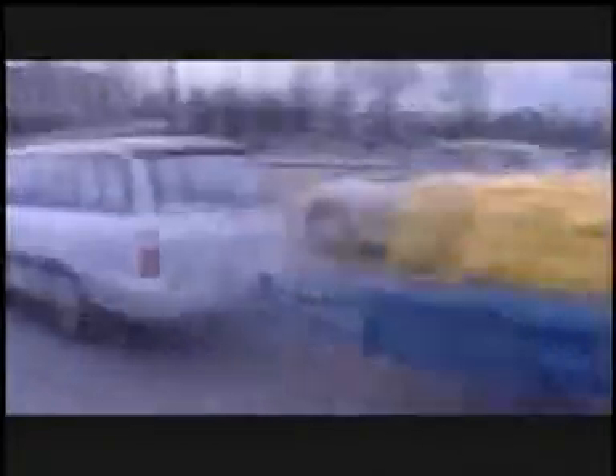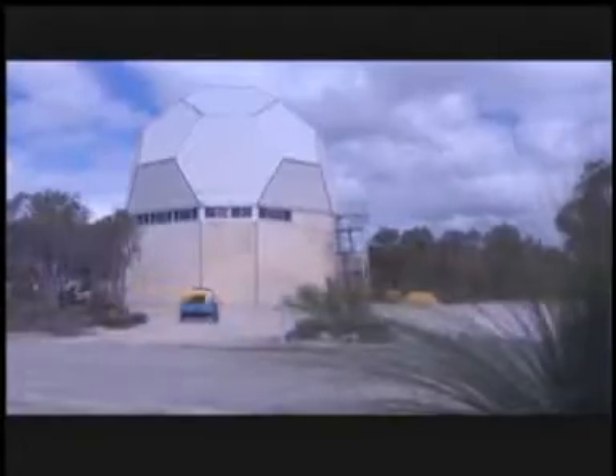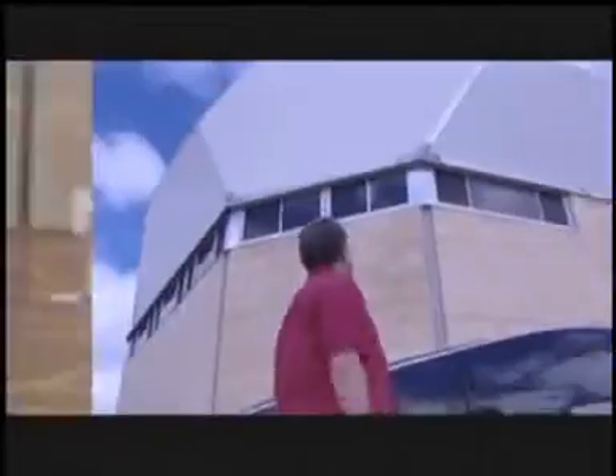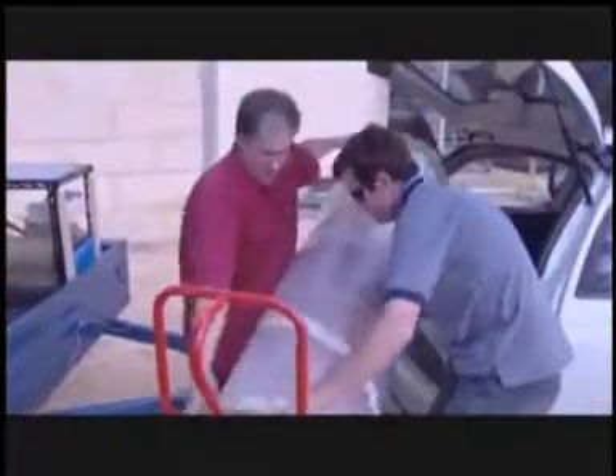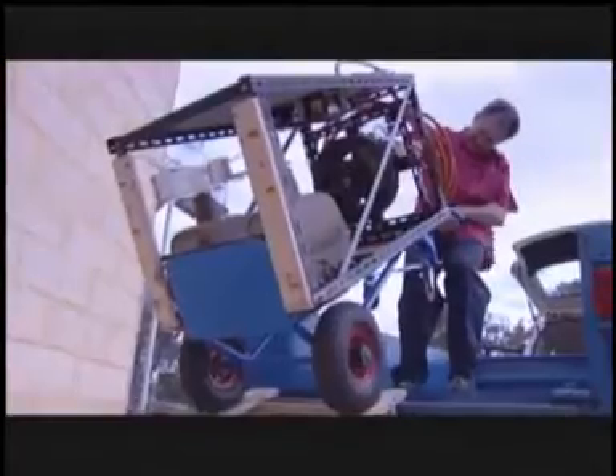Peter Terran's spending the day pursuing his favorite hobby with his family. He's not going for a nature hike. We've met Peter before and his pastime is a little more extreme. You have a hobby, you follow it with passion. Whatever your hobby may be, this happens to be mine — because it is actually quite dangerous.